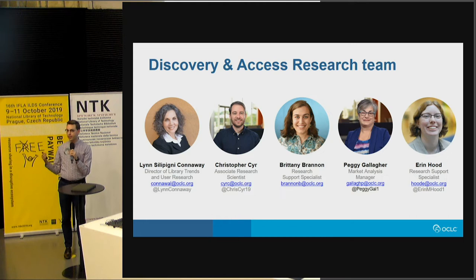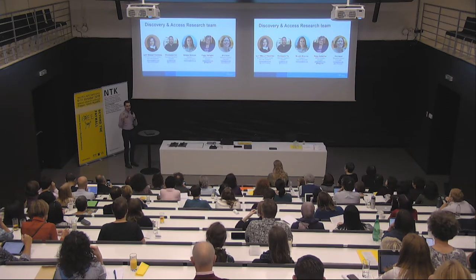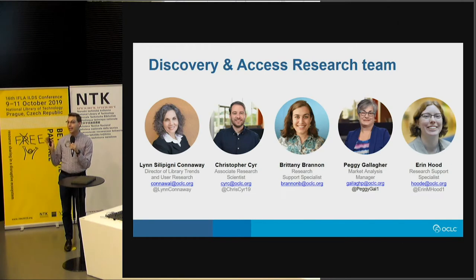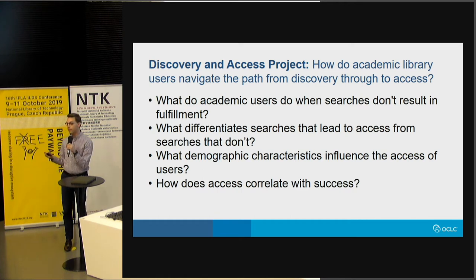I was tangentially involved. They used a bunch of log data from WorldCat Discovery. So looking at the project, we had a few key questions: How do academic library users navigate the path from Discovery through to Access? What do academic users do when they do a search and they don't get results? What differentiates searches that lead to access from those that don't? Can we derive anything from the search logs that answer that question for us?